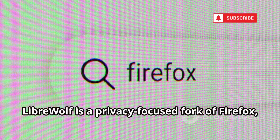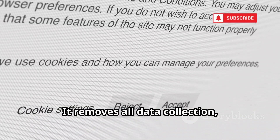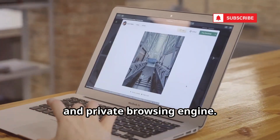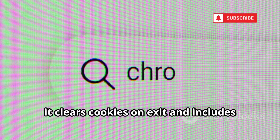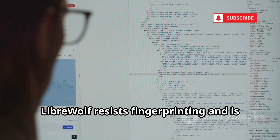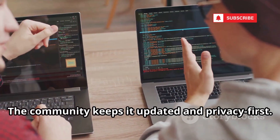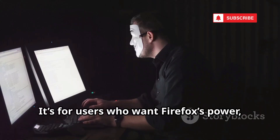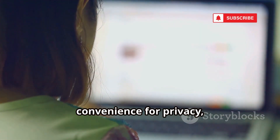LibreWolf is a privacy-focused fork of Firefox, stripping out telemetry and integrated services — removing all data collection and leaving a pure, fast, and private browsing engine. Pre-configured with strict privacy settings, it clears cookies on exit and includes uBlock Origin. LibreWolf resists fingerprinting and is fully open source — transparency you can verify. The community keeps it updated and privacy-first. It's for users who want Firefox's power but with maximum privacy and control. If you're willing to trade a little convenience for privacy, LibreWolf is a stellar choice.